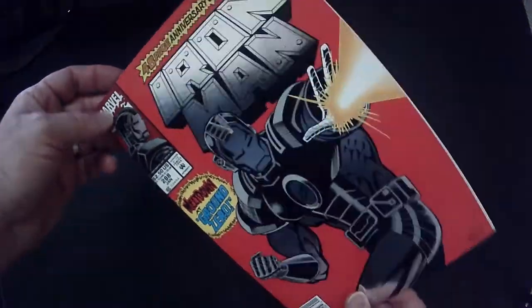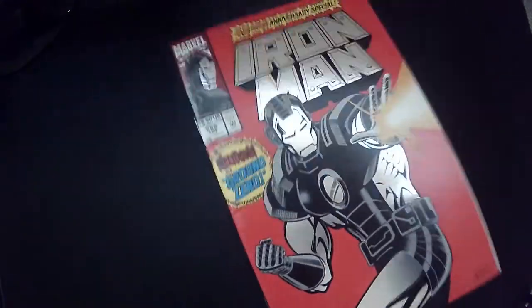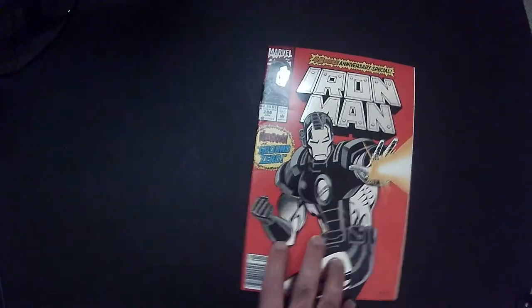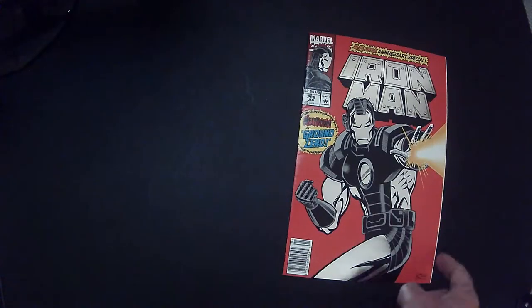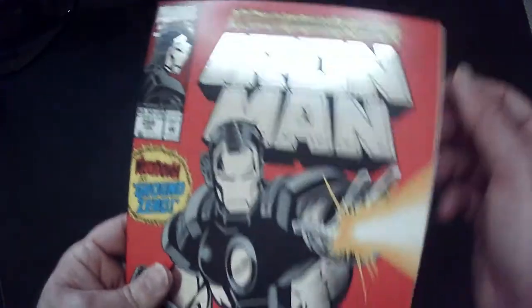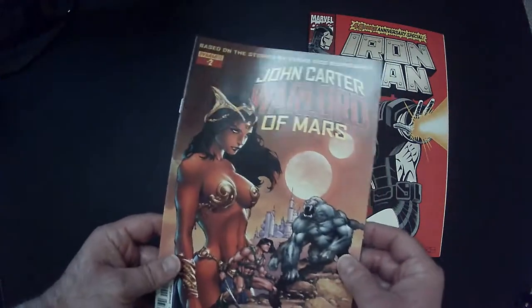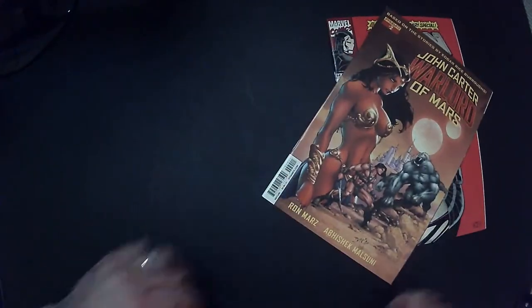Look at this — I like it, it's a cool cover. Shiny! Iron Man 288 — oh look at that, that's going to get graded. Yeah, I'm going to take it out and get it graded. John Carter Dynamite Lord of Mars — can't really get this light right.